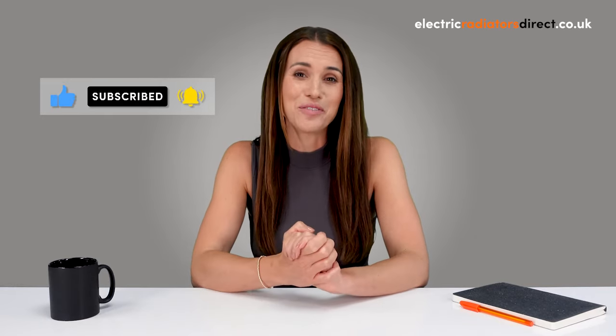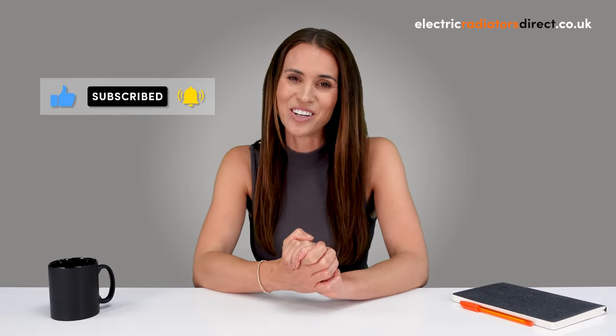Don't forget to give this video a like, hit that subscribe button and tap the notification bell for more electric heating content.